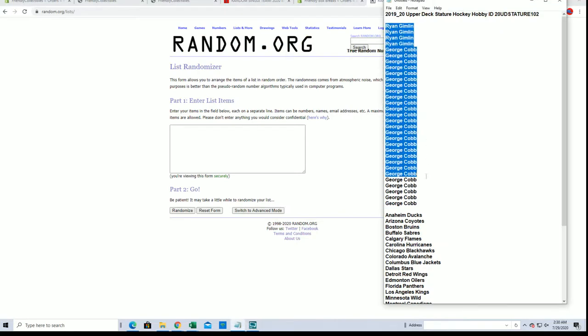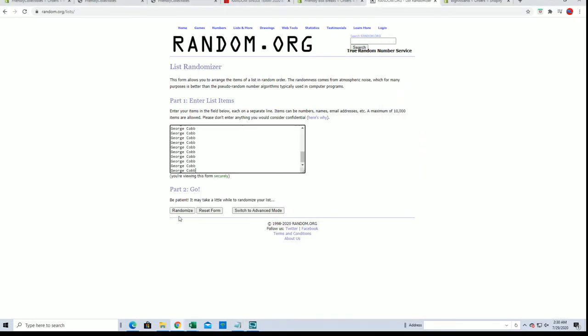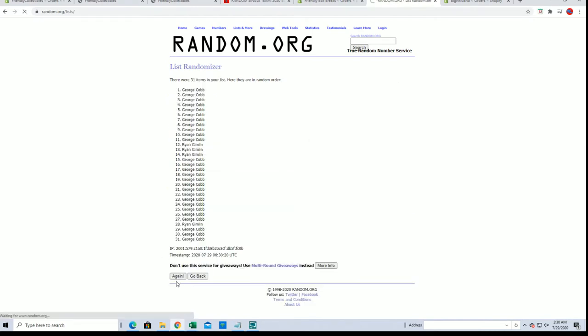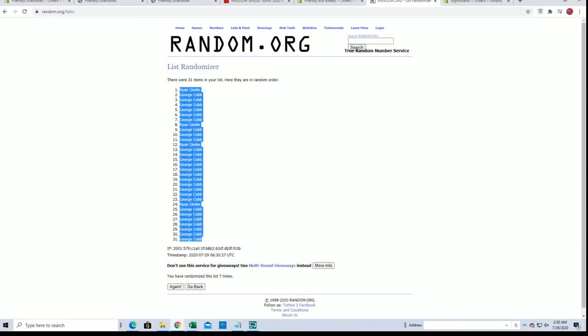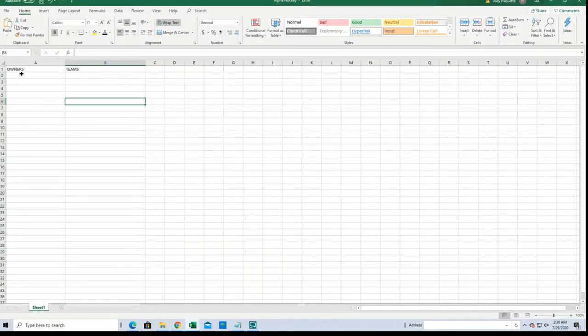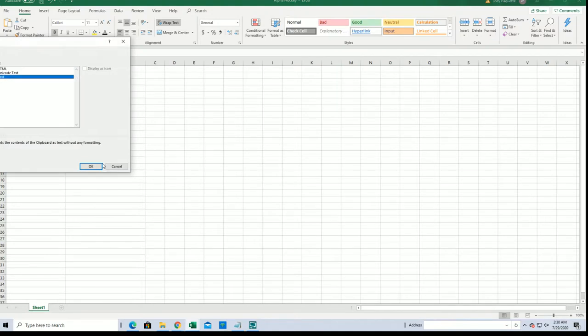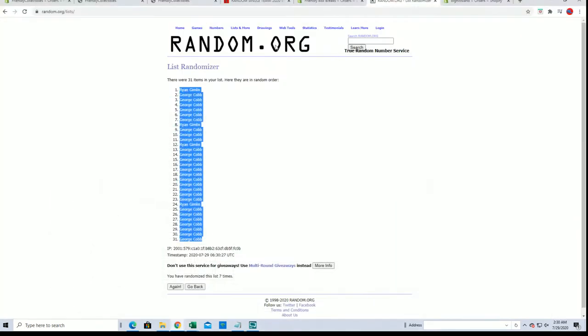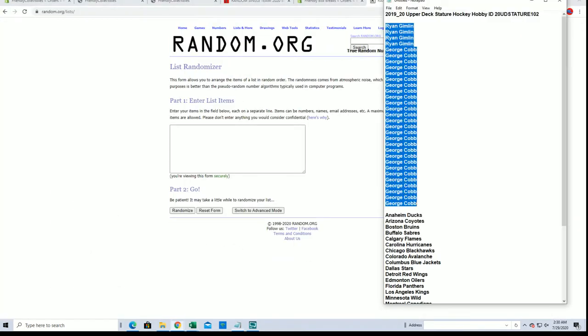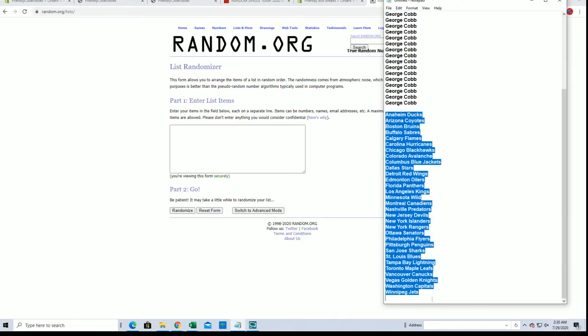I've got Ryan G down to George C. Look out. 31 roll here guys — names and teams, seven times each. Alright, Ryan G to George C.